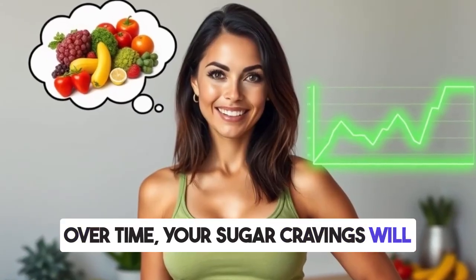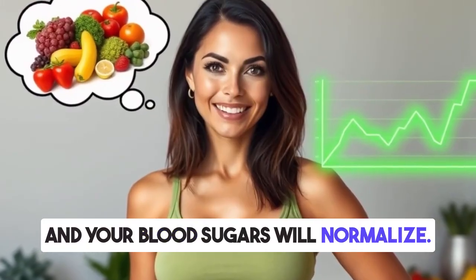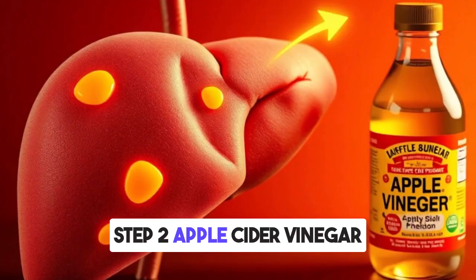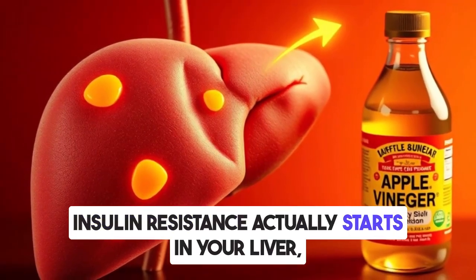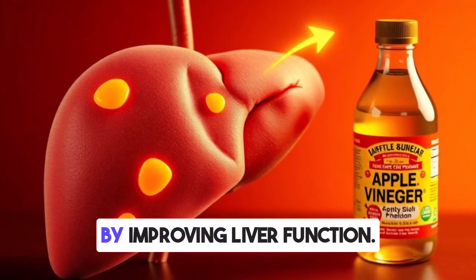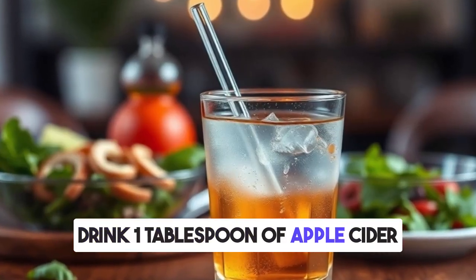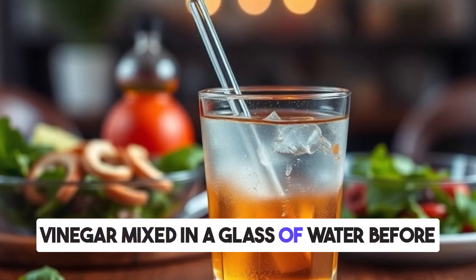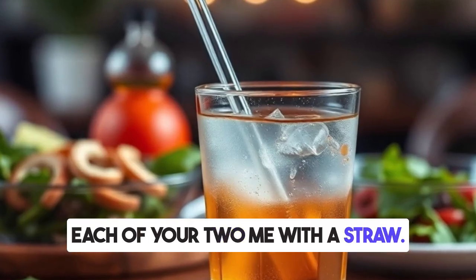Over time, your sugar cravings will go away, you'll lose weight, and your blood sugars will normalize. Step two: apple cider vinegar. Insulin resistance actually starts in your liver, so one of the best ways to fix it is by improving liver function. Drink one tablespoon of apple cider vinegar mixed in a glass of water before each of your two meals, using a straw.